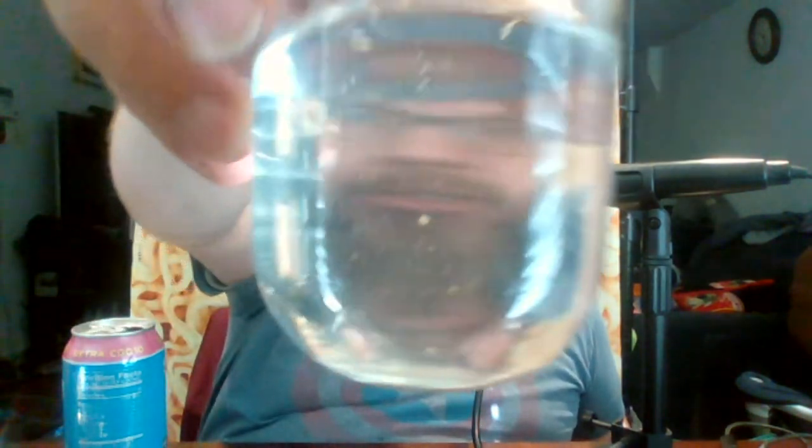There are some floaty bits in it — I don't know if the camera can pick that up, but there are a lot of floaty bits, and they're definitely coming from the can too. Is that the creatine — those floaty bits? They're like yellow-colored. Weird. It smells fruity, like a fruit punch.